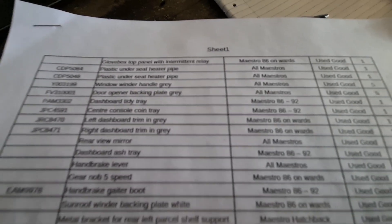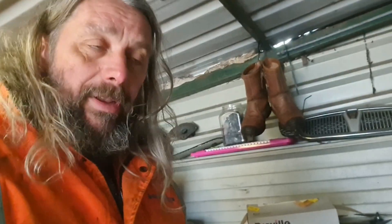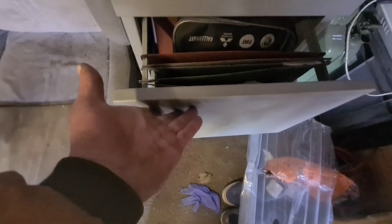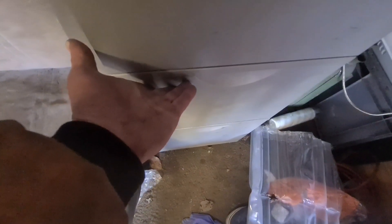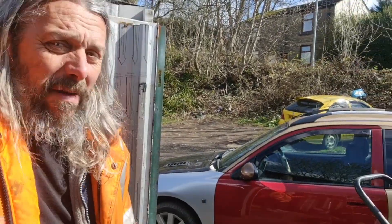I need to find somewhere to store it first. There's a comprehensive list of what's in all these boxes and I need to keep it safe, so I'm going to stick it in my filing cabinet. I'm putting this on video so I can remember where it is, otherwise I'll be looking everywhere else for it.